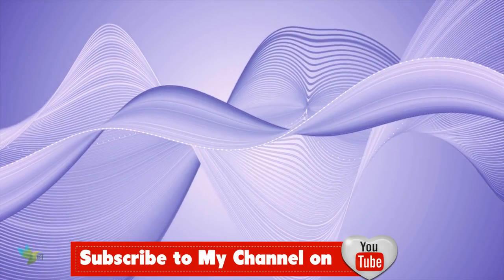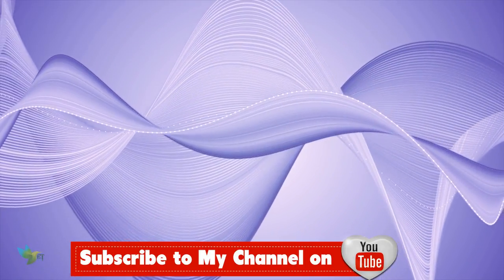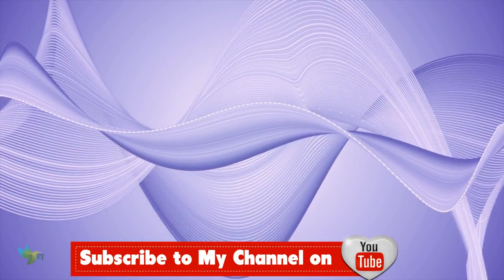That's all for now. For more news, just stay tuned. If you like the video, like, share, and subscribe for more. Thanks for watching.